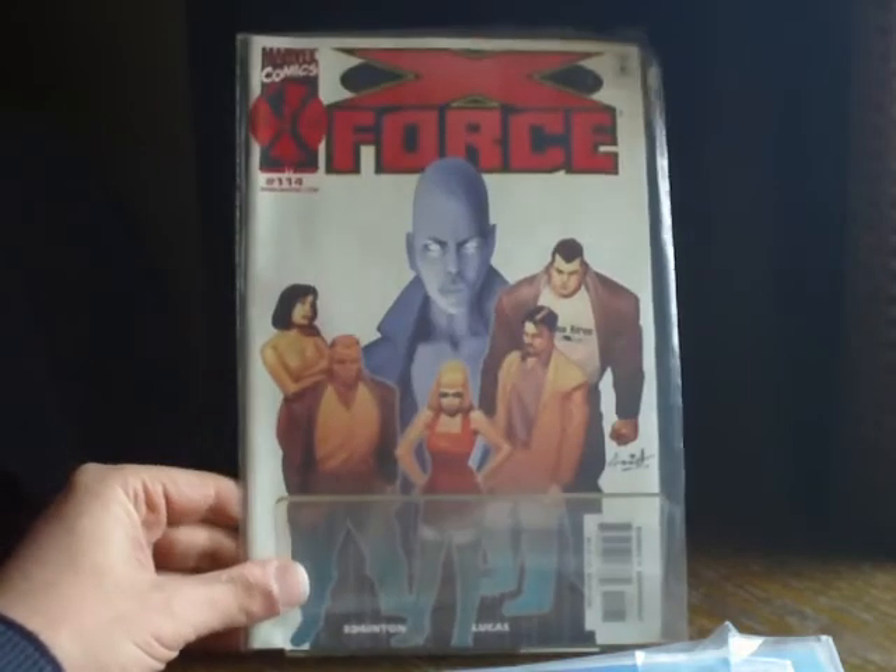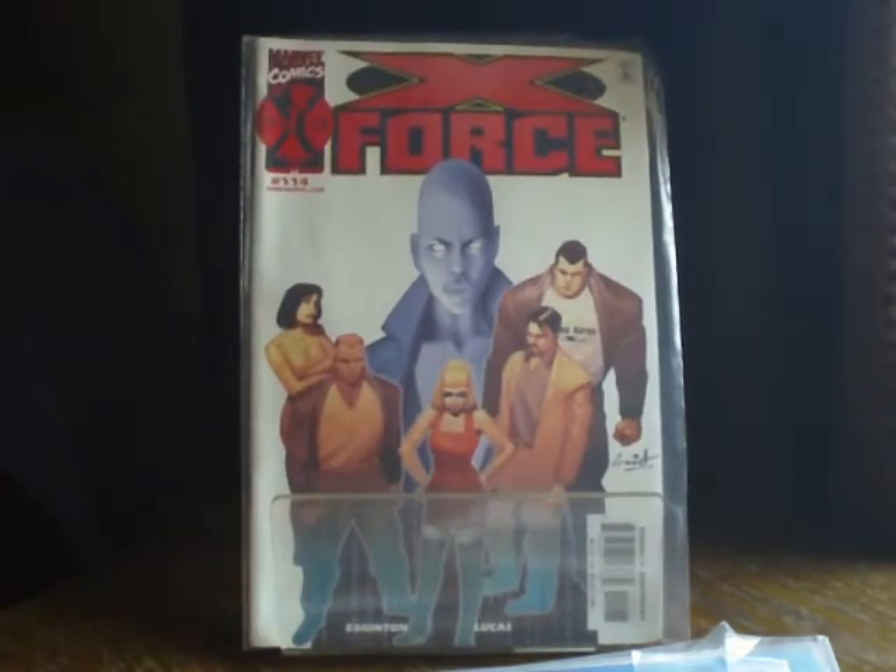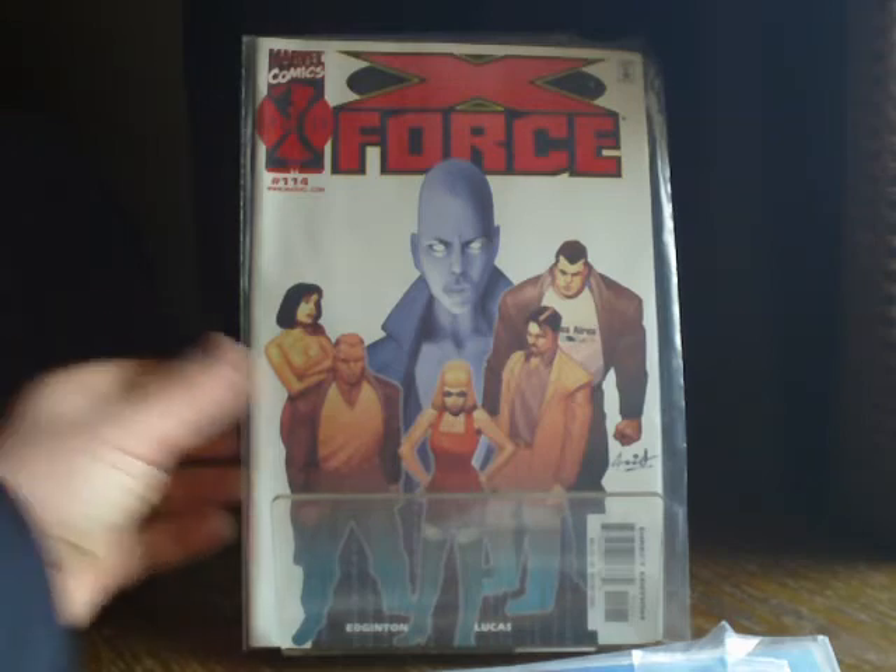And that, my friends, is the end of my day off comic book haul. Hope you enjoyed looking at those. I'm off to re-bag and board these bad boys, and have a good old sit down with a cup of coffee and a few comic books. Take care everyone, have a great weekend. Stay chilly.